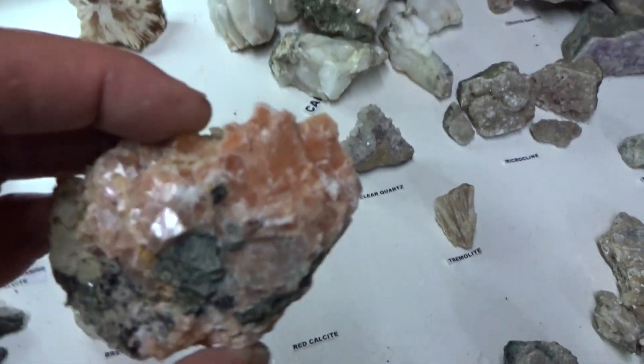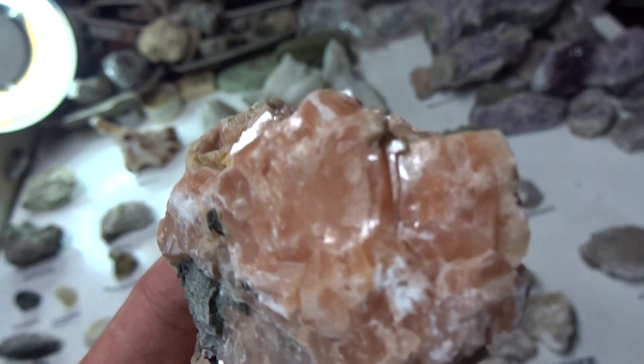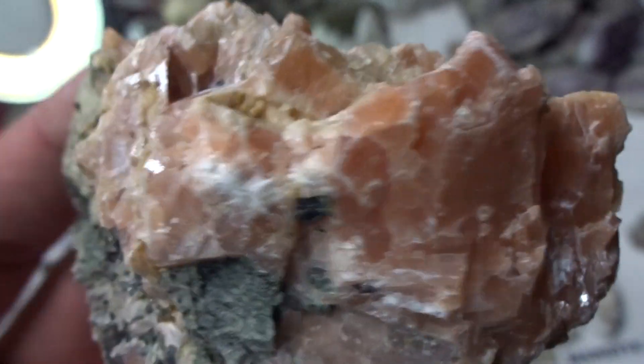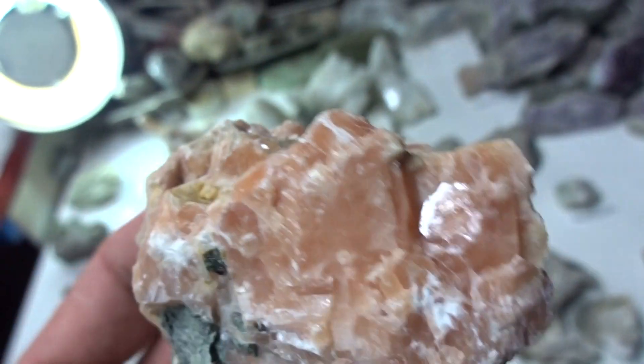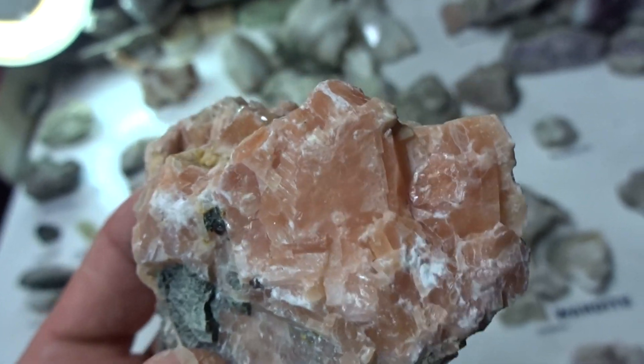This is red calcite — calcite never comes in such a rare, beautiful, deep red color, so this is unusual. And it's perfect crystal form, euhedral. $11.